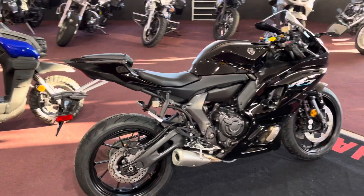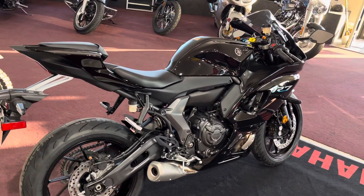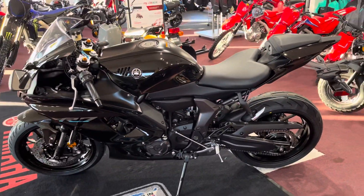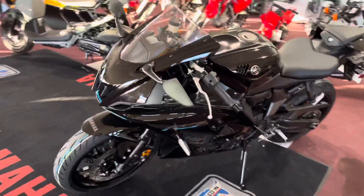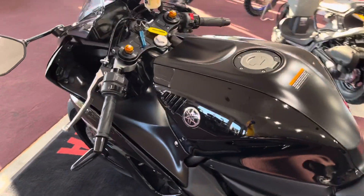Anyways, it's the 689cc sport bike with an MSRP of $8,999. Wow, what a deal for a true sport bike. In our usual fashion, we're just going to do a quick walk around — two minutes or less usually — just so you can get a chance to look at it, because these have been hard to find in the wild.